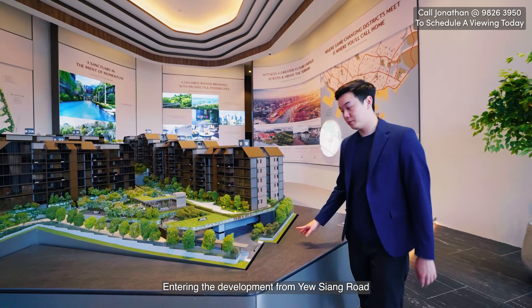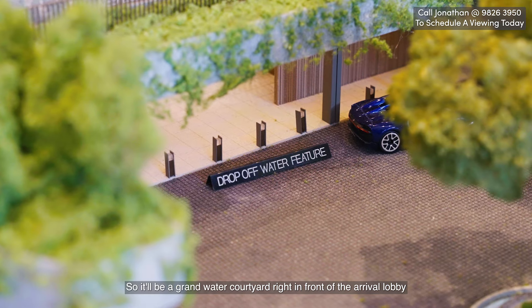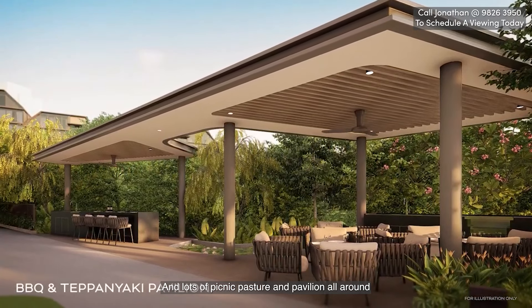Entering the development from Yuxiang Road, this is where your arrival plaza and drop-off is going to be. There'll be a grand water courtyard right in front of the arrival lobby, with lots of picnic pasture and pavilion all around.